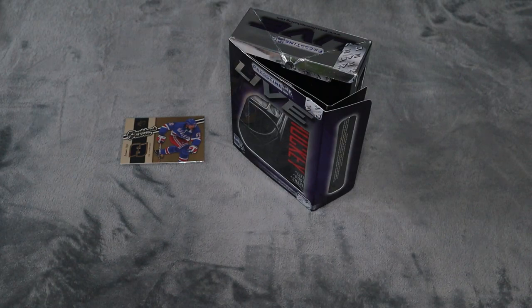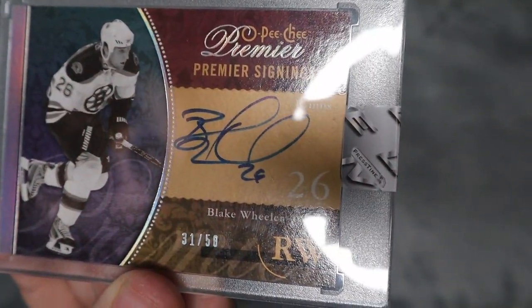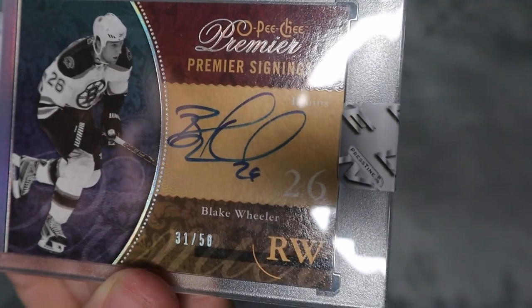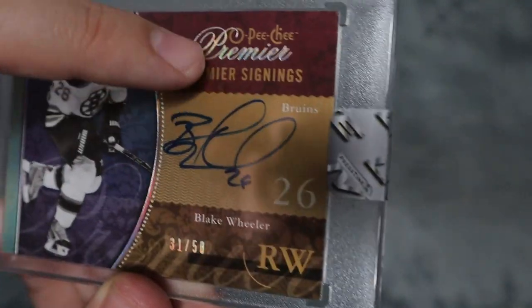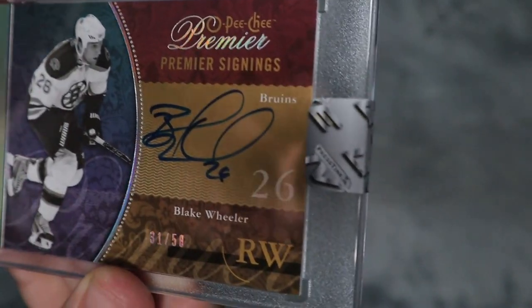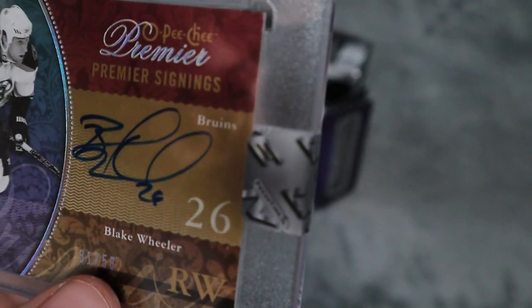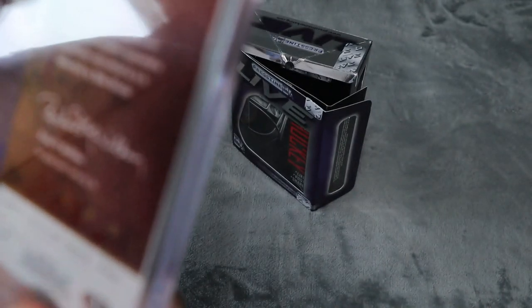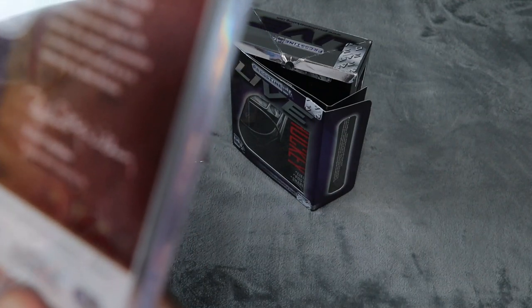The last card is sealed, which is really cool. It is a Blake Wheeler autographed Premier Signings card, back when he was on the Bruins. I'm not sure if this is his rookie signings or not — it says Premier. It's numbered 31 out of 50, though there's a little blemish on the numbering that makes it look like it could be 58. It looks like it might be from 2009-10, but I'm honestly not sure if that is his rookie year.